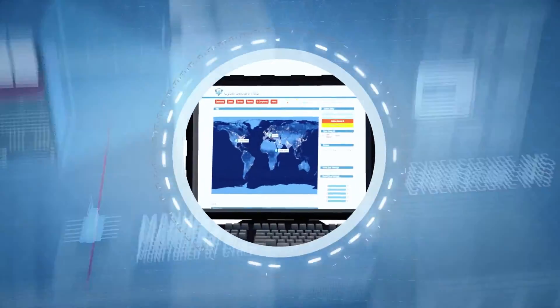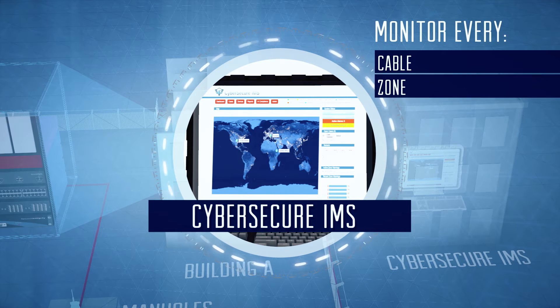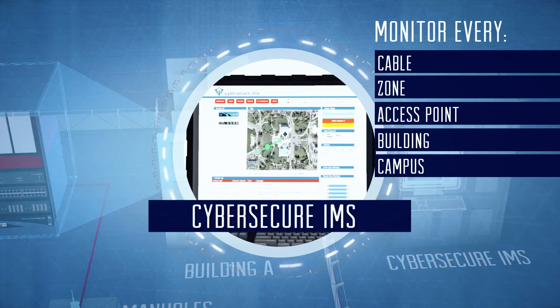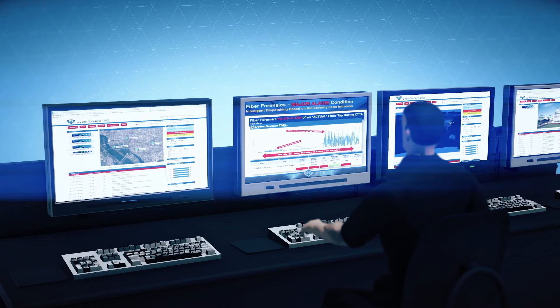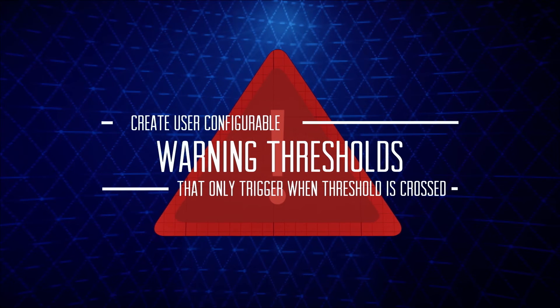The complete solution is monitored by CyberSecure IMS, a centralized software management platform and dashboard that enables you to monitor every cable, zone, access point, building or campus within your organization. It aggregates the information to perform immediate alarm dispatching and automate your standard operating procedures. CyberSecure IMS enables crucial false alarm mitigation features, such as the optical warning system, which allows network security specialists to create warning thresholds that only trigger alarms when the threshold is crossed.